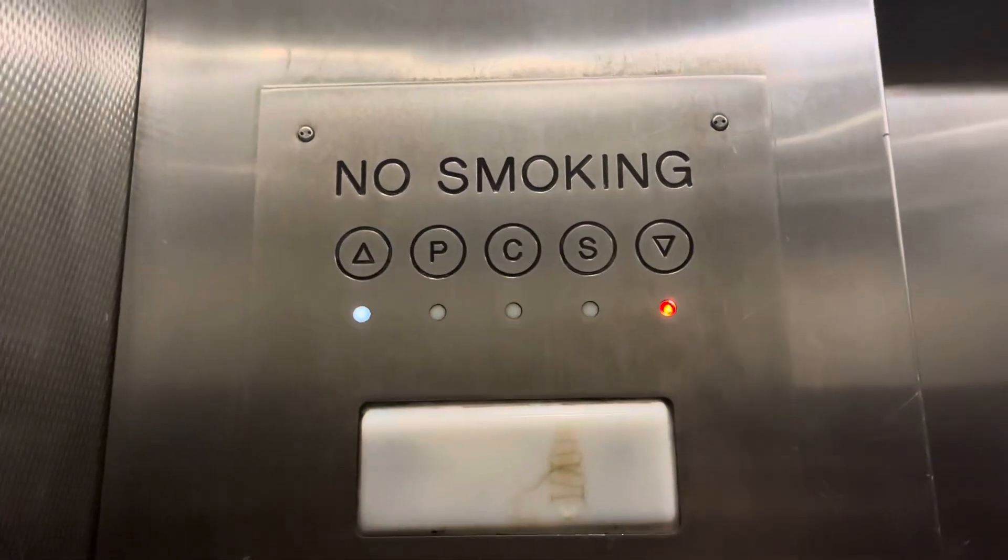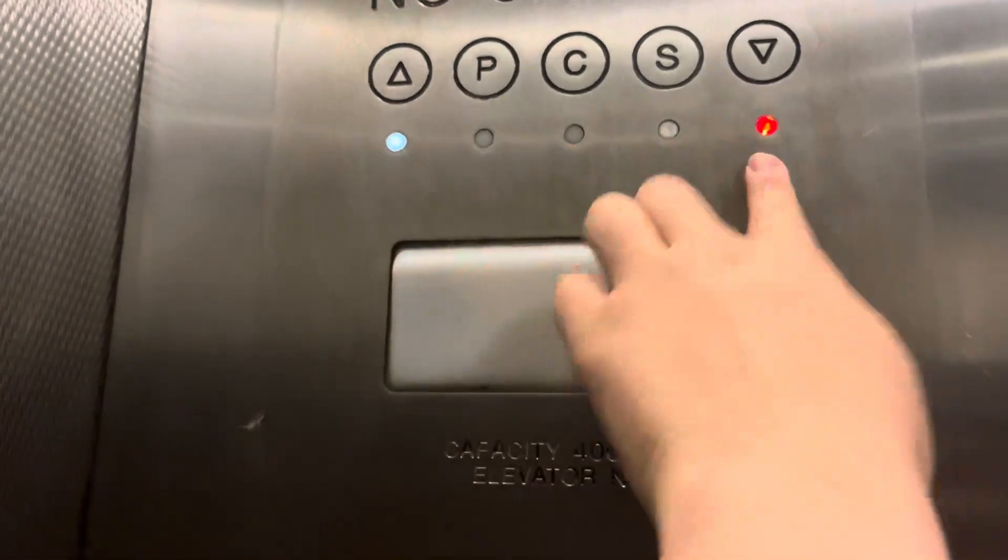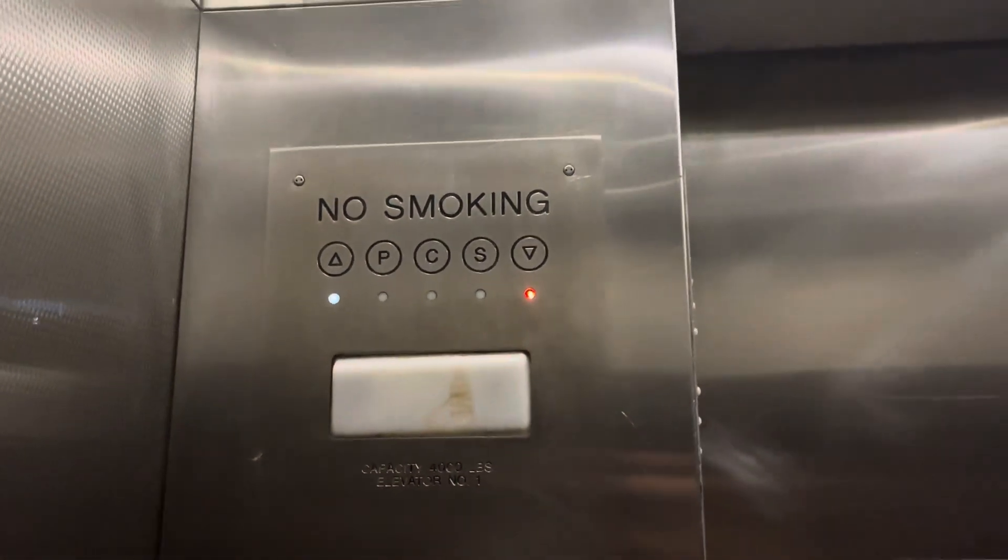Okay, I just found out something — that is a confused elevator. Look up — the down and up lights are lit at the same time. That is a very confused elevator.